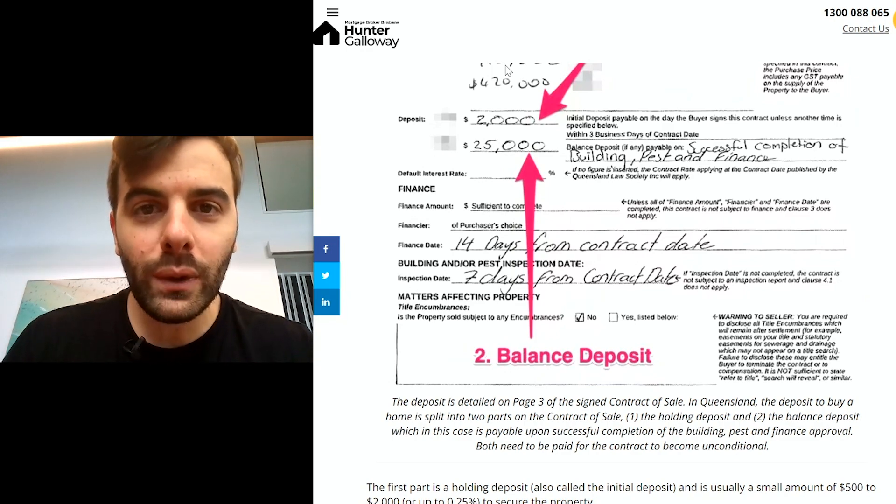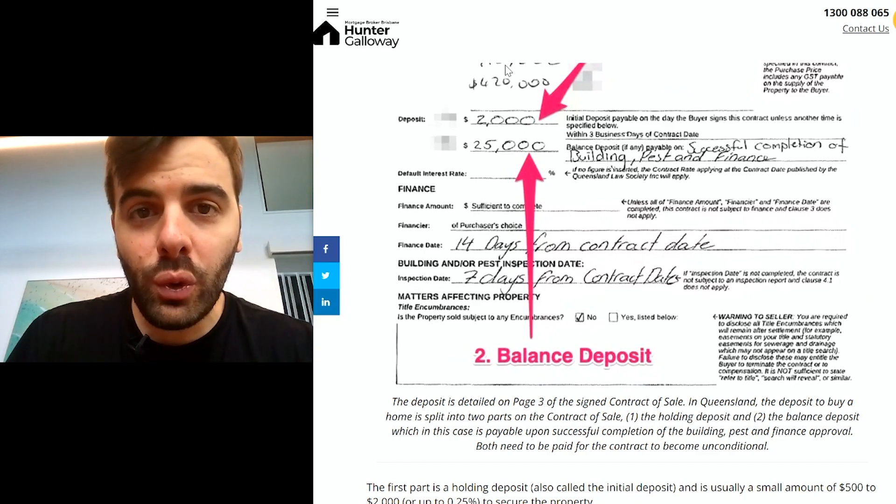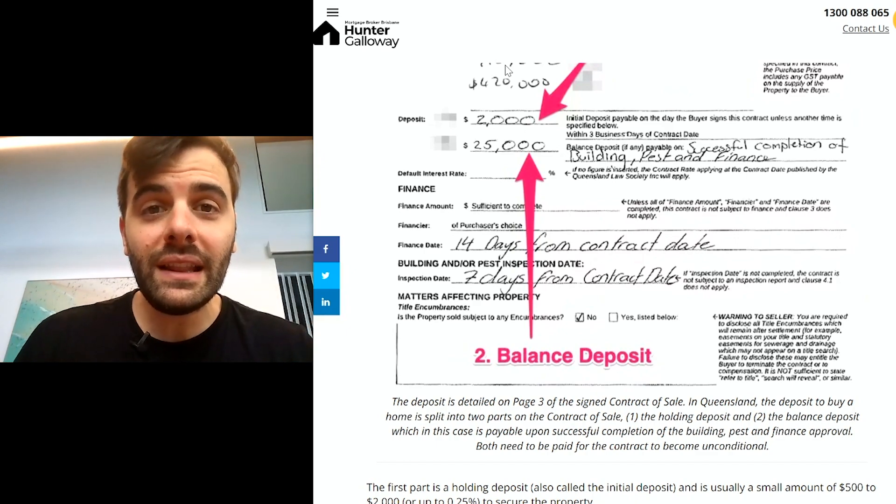If you're purchasing a property in 2022, you want to watch this video. We've got a brand new search you can do on your property that we've only recently found out. Last week, I was speaking to David, who had recently migrated from New Zealand, and we were helping him buy his first home.